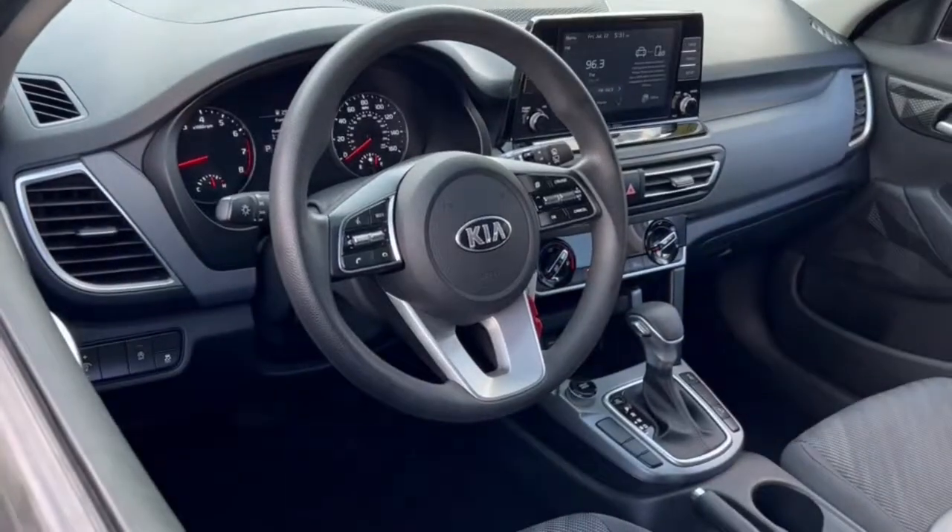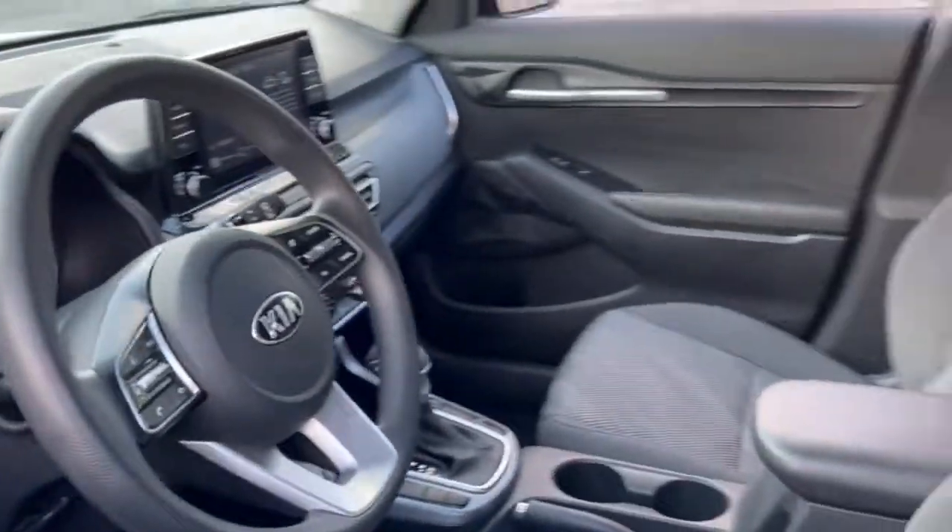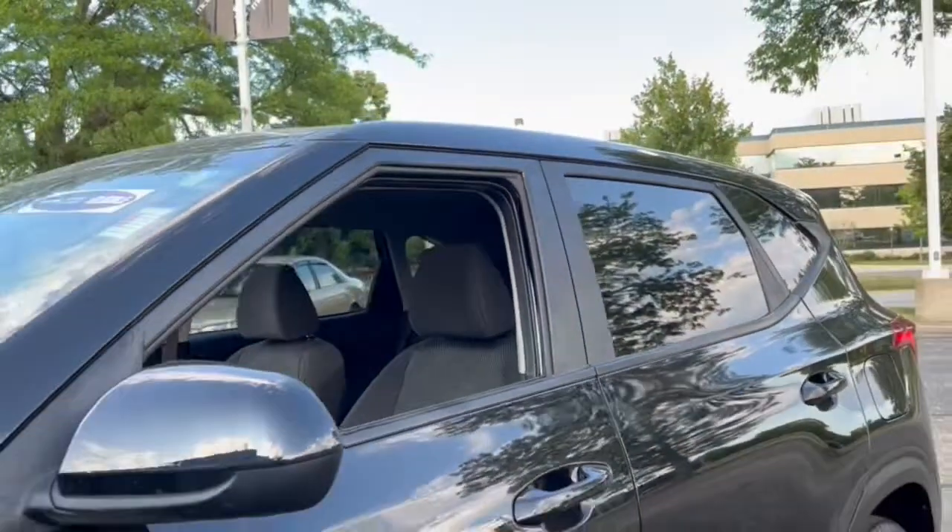Don't miss the chance to drive this captivating Seltos. Our team will give you an outstanding road test experience. Stop in today.